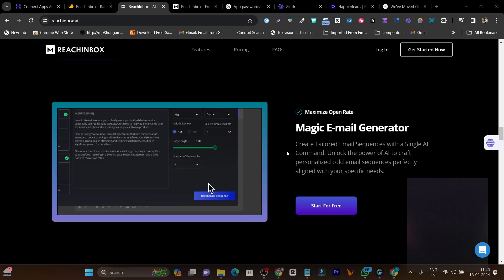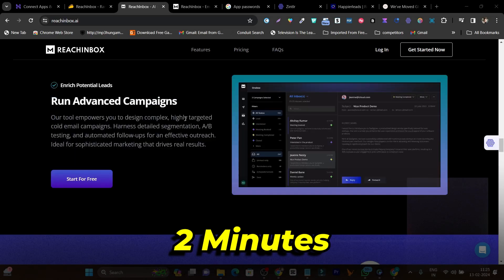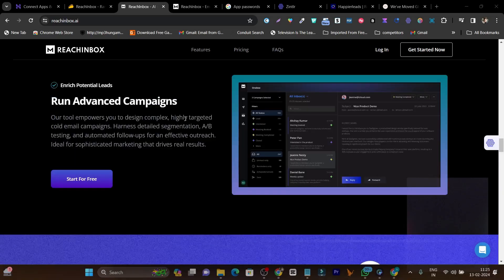You can run advanced campaigns within two minutes. In the next few minutes I'm going to give you a detailed demo of this platform and show you how to do all of these things.